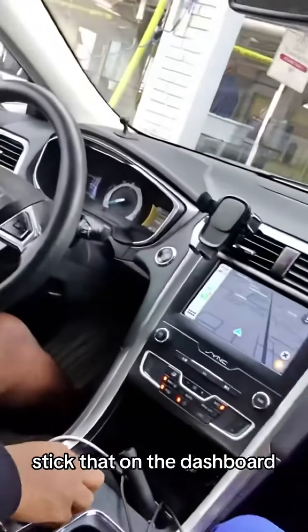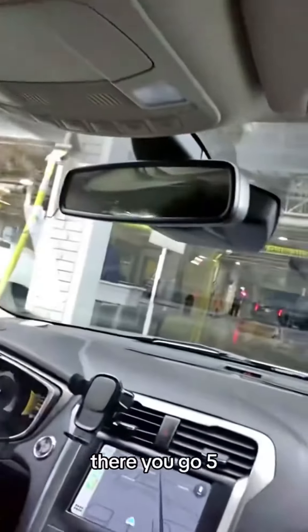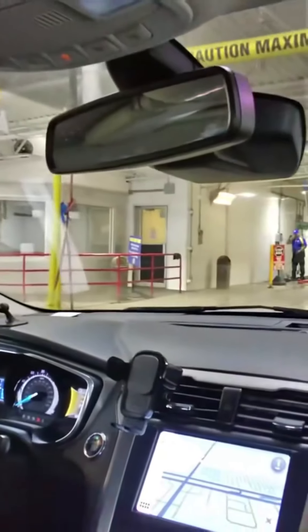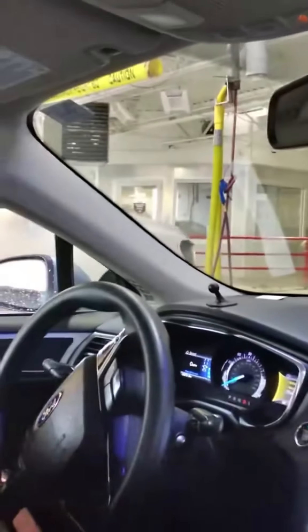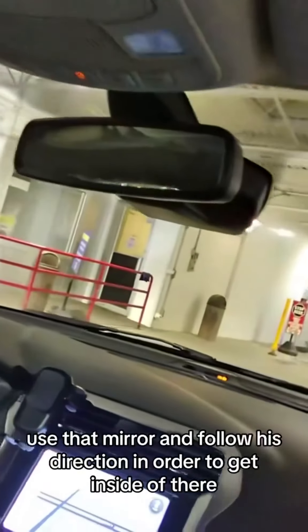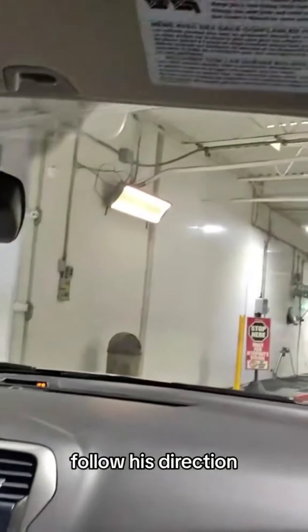Let's roll — stick that on the dashboard. They're going to be stopping so we're going to be rotating it left. Oh, they're going through — go ahead, you got it. Now check out the mirror above, use that mirror and follow his direction in order to get inside of there.